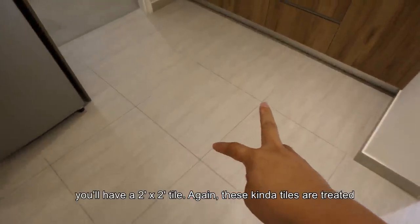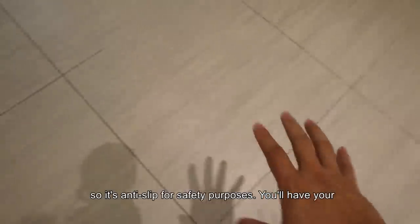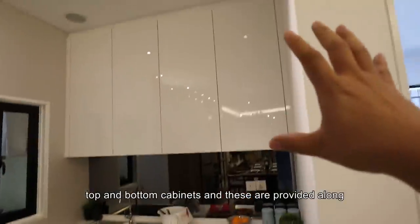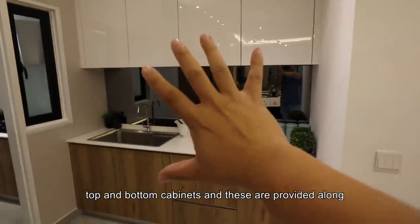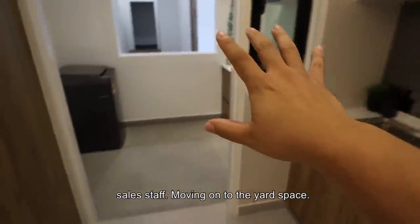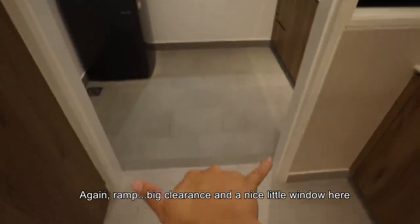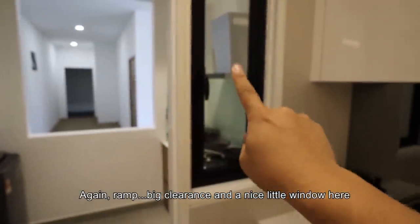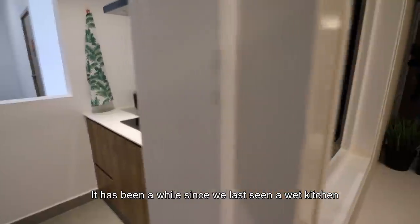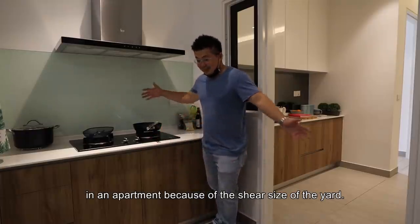You'll have top and bottom kitchen cabinets with a backsplash provided. Moving on to the yard space — again there's a ramp, big clearance, and a nice window. It has been a while since we last seen a wet kitchen in an apartment, thanks to the sheer size of the yard.